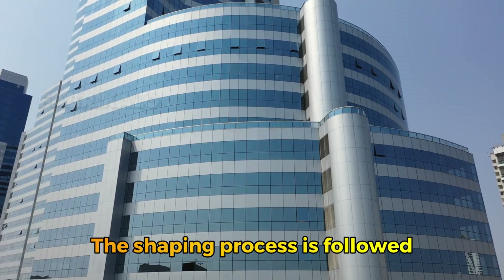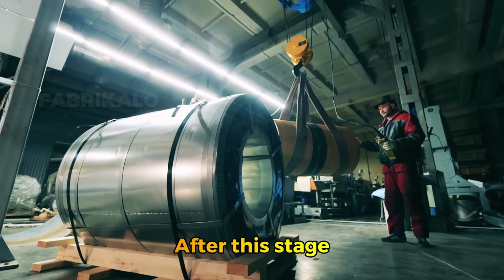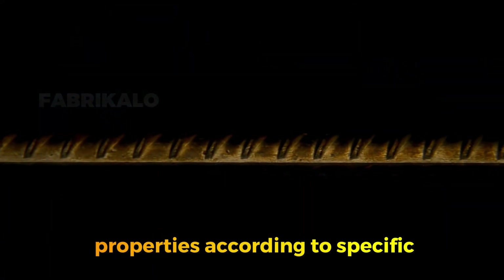The shaping process is followed by controlled cooling to prevent defects in the material. After this stage, the steel is ready to undergo heat treatments and other forming processes that enhance its physical properties according to specific requirements.